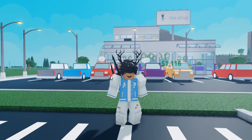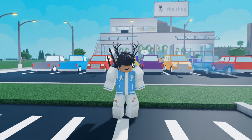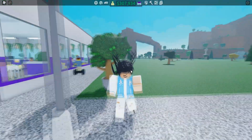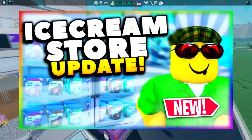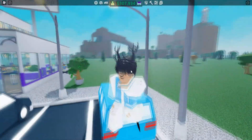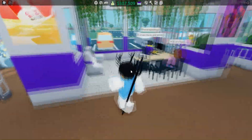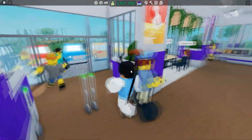Hey, what's going on Sammy Nation, it's Sammy here and welcome back to a brand new video. Today I'm going to be playing some more Retail Tycoon 2 since they've released a brand new update — the ice cream update — which means we can finally have ice cream in our stores. I'm surprised they didn't add this earlier, but hopefully it's really nice.